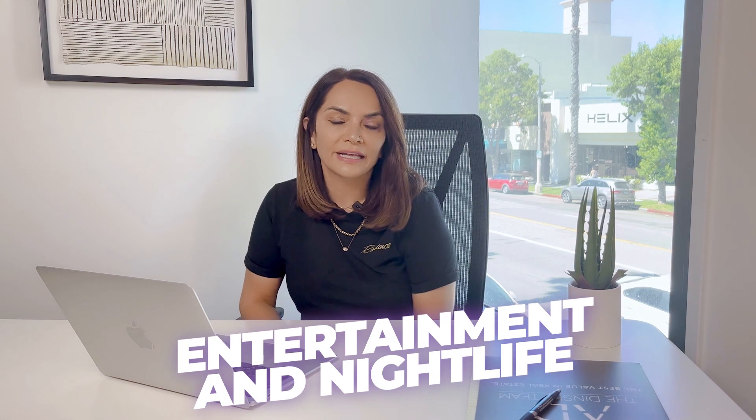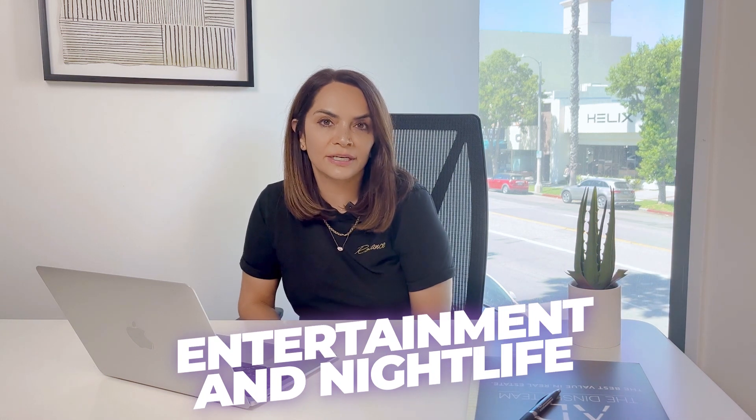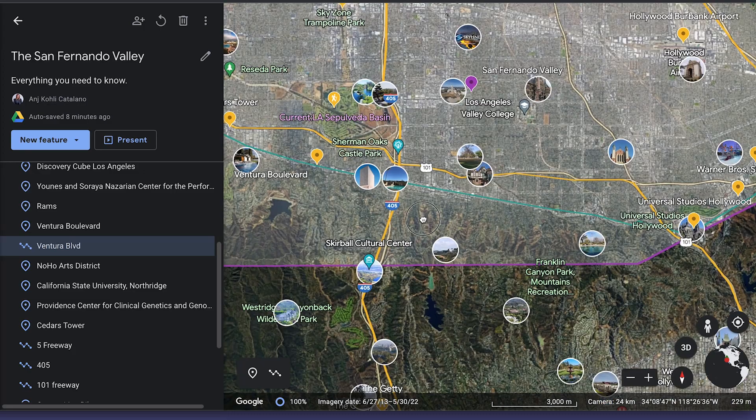South of the boulevard has its own cachet. In terms of entertainment and nightlife, as the birthplace of the entertainment industry, the San Fernando Valley does have a nightlife scene. You have comedy clubs, live music venues, and there are so many options if you want to go out for a quick drink.